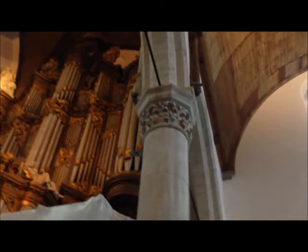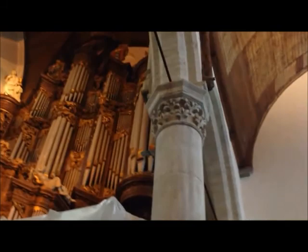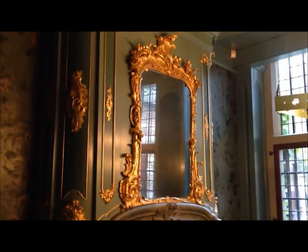Sweelinck played here when he was 15 years old. He became the organ player and was famous for his improvisations. He influenced Johann Sebastian Bach. That very organ is here in the Old Church.